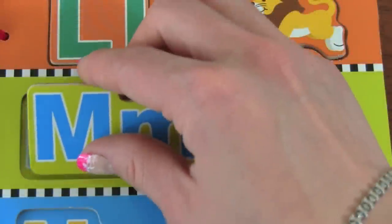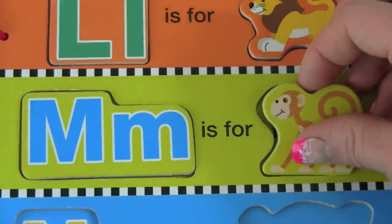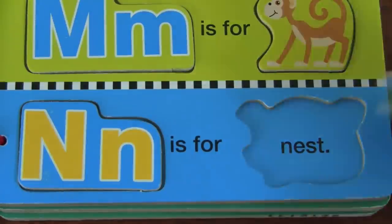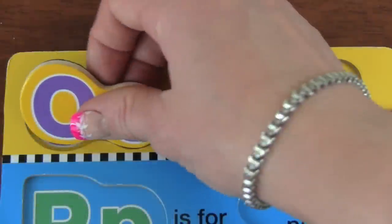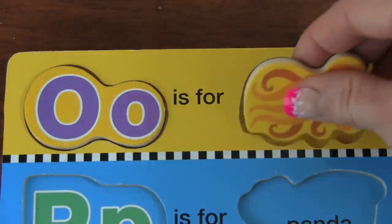M — M is for Monkey. N — N is for Nest. O — O is for Octopus.